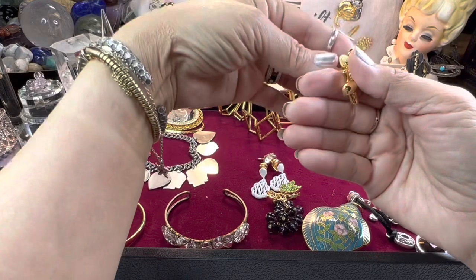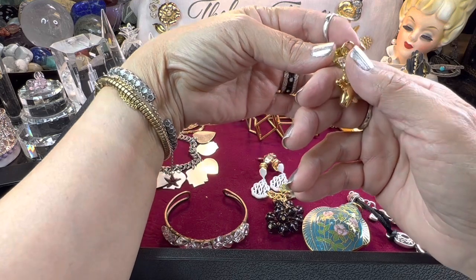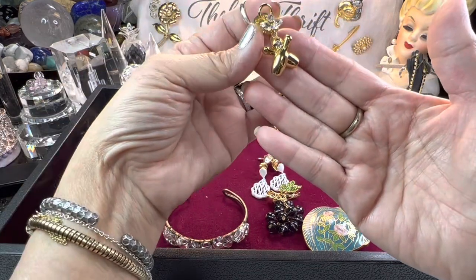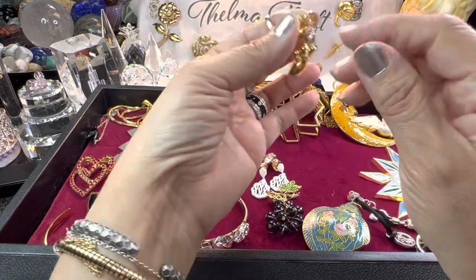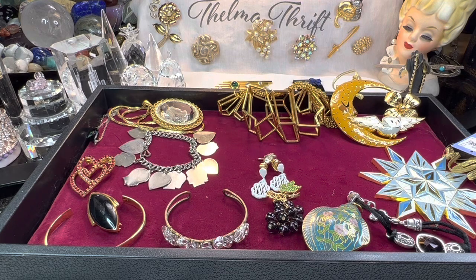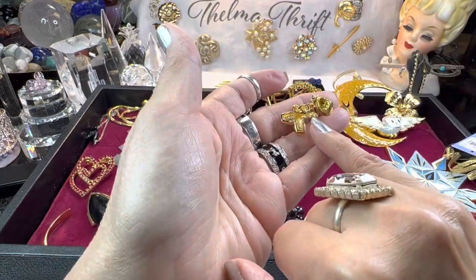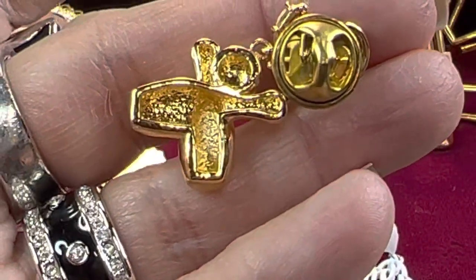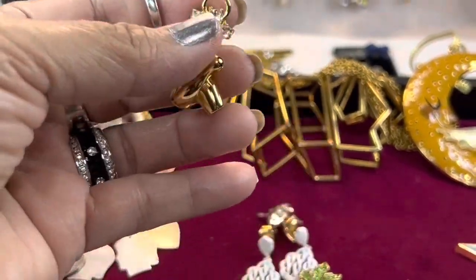Then I got this one — I thought it looked like an X for hugs and kisses, but then I realized these are really pretty marquise crystals or rhinestones with some round stones. It looks like a bowling angel — she has a halo. I think it's Avon, or maybe it says Jerry's in the corner, I'm not sure. Anyway, it's really pretty, in great condition, and a nice little piece.